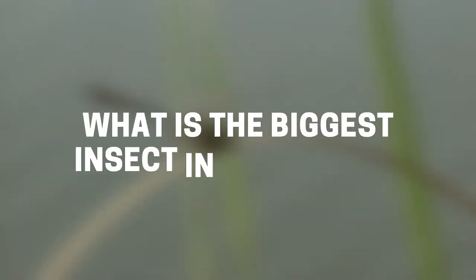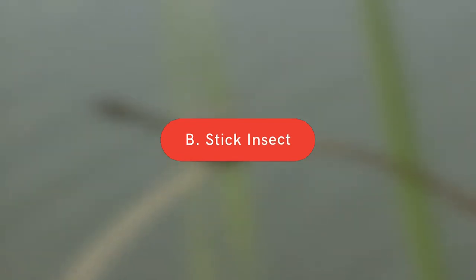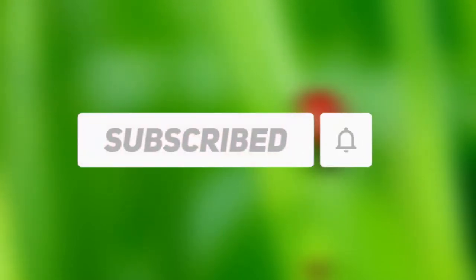Before we get to the list, let's take a look at a trivia question. What is the biggest insect in the world? A. Goliath Beetle, B. Stick Insect, C. Atlas Moth. Hang in there for the answer to this animal trivia, and feel free to put your answer in the comments. Also, if you're not already, be sure to subscribe and ring that bell. And here we go.